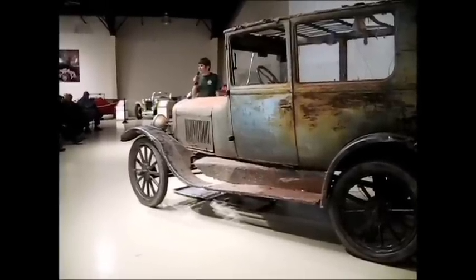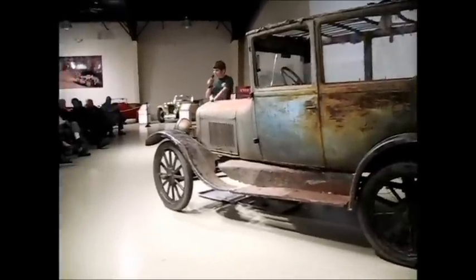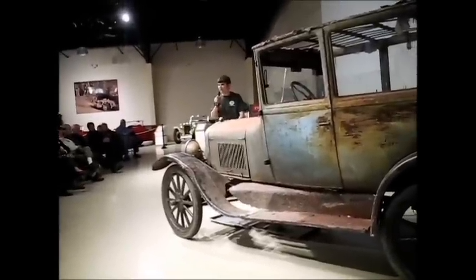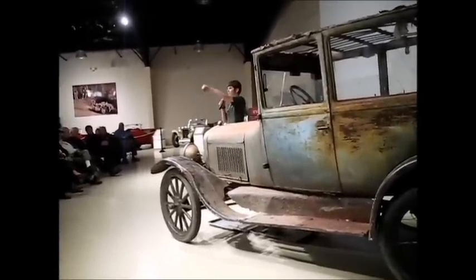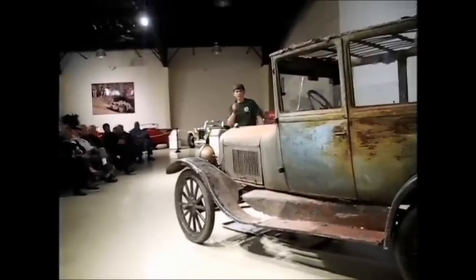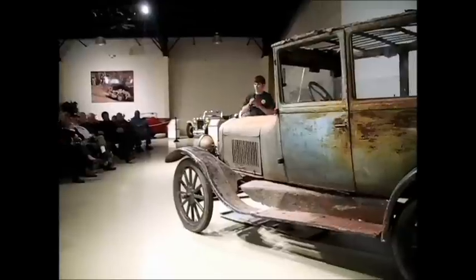Someone said you should take your driver's test in that thing. For your driver's test they require you to back up straight for about 50 feet. This thing has a little bit of play in the steering - you move your wheel about this much before either wheel decides which way it will point. I've tried backing up straight. You can't back up straight.